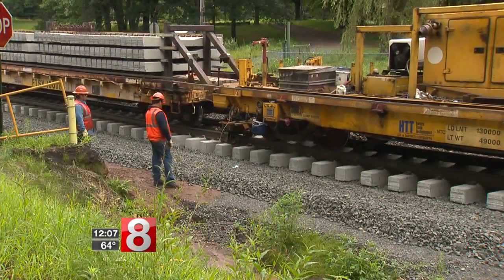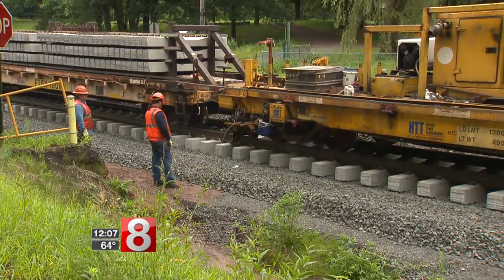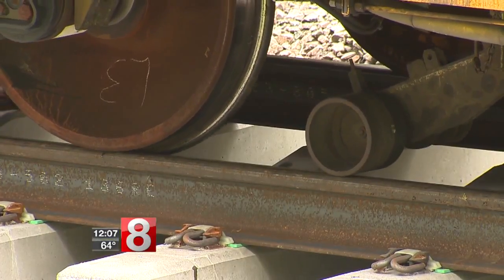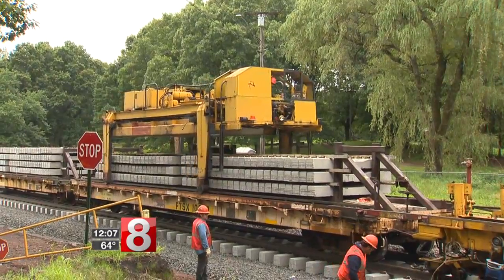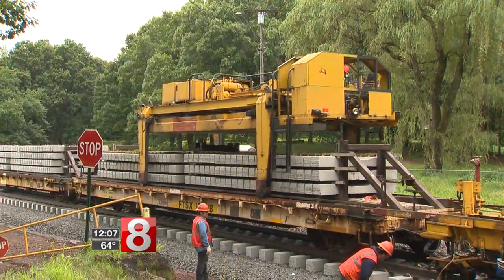We've designed this and we can run up to 110 miles an hour, so it'll be a really quick trip for people. The Hartford commuter rail line will increase service between New Haven, Hartford and Springfield, launching in May. It'll mean twice as many round trips, faster service and more frequent trains.